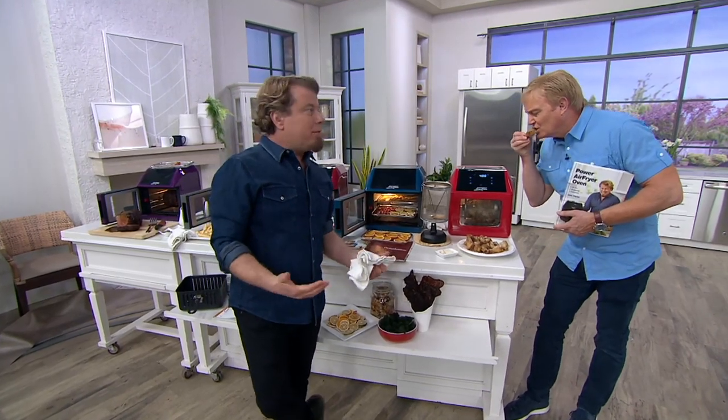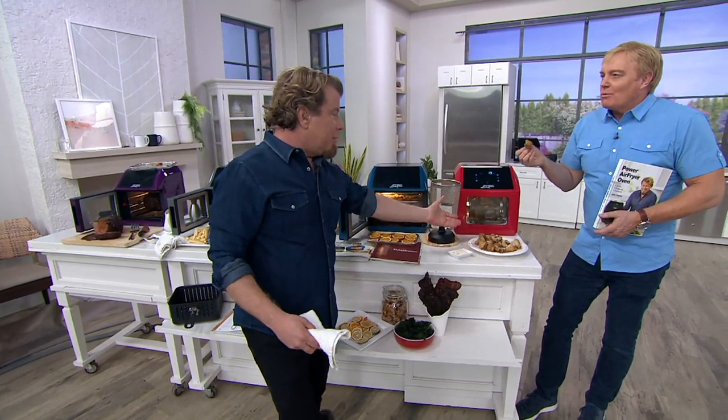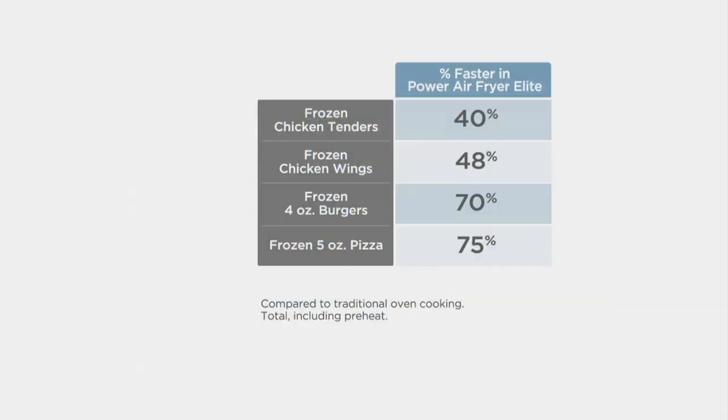Wings already have fat on them, right? You have the skin of the chicken. I didn't even spray any oil on these — I just popped them in and spun them around. These take about 20 to 25 minutes. Take a look at a little graphic on speed. Not only is it better, but it's going to be faster as well. Even if it wasn't faster — even if it was the same amount of time — you get to save 12 to 15 minutes just in heat-up.